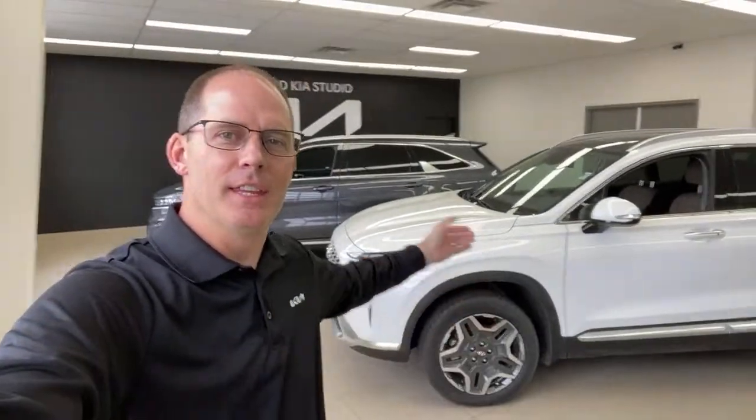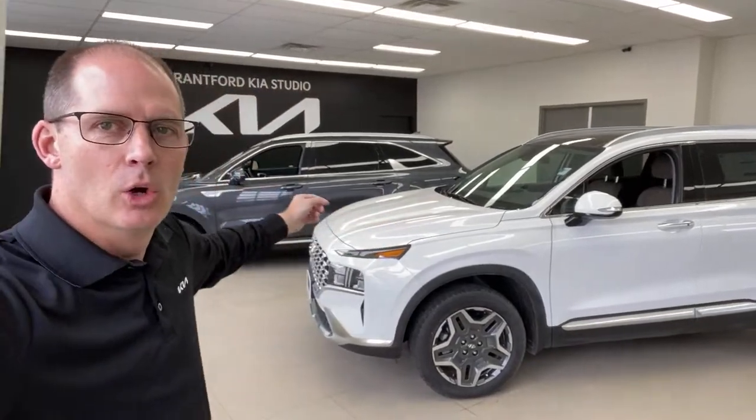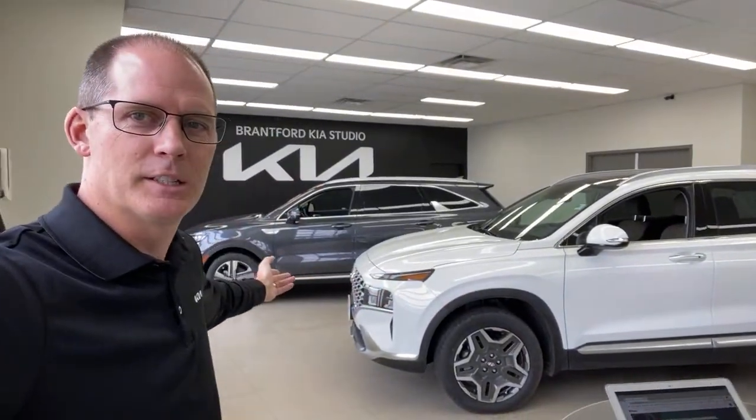Hey everybody, it's Peter from the Kia Hyundai channel and today we're breaking the unwritten rules. We're going to compare the Hyundai Santa Fe PHEV with the Kia Sorento PHEV. There are no rules that say I can't compare between brands, but the preference on this channel is that I make each vehicle the star of the show. Normally we compare within brands, like Sorento versus Sportage, but today we're going between brands.